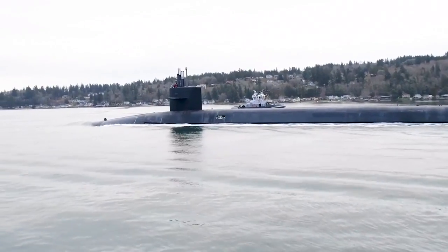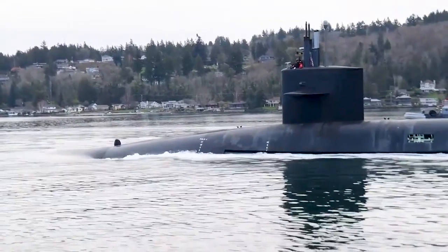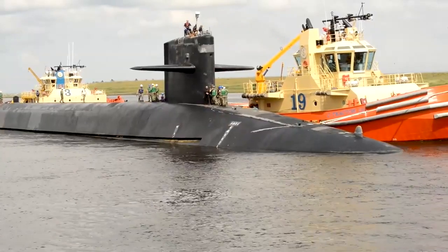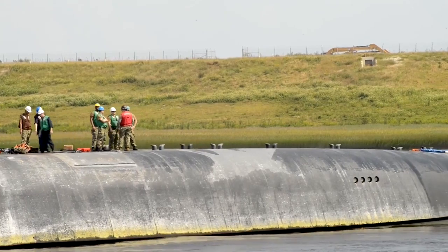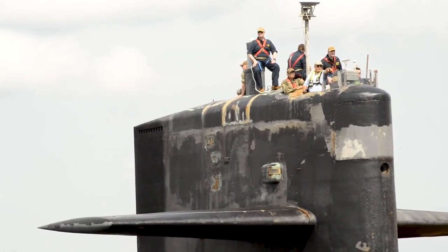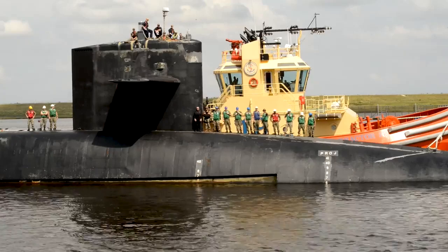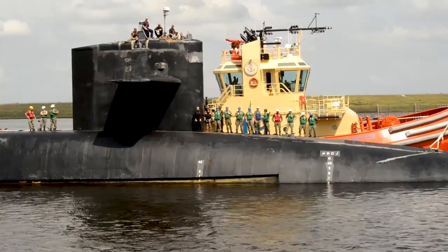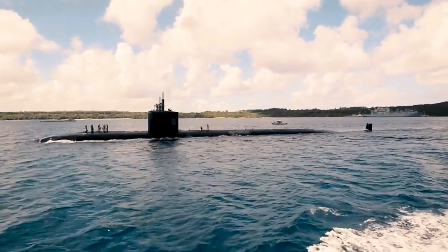Interestingly, most modern submarines are not painted at all. Instead, they are covered with anechoic tiles, which happen to be black. These tiles, predominantly made of rubber, possess unique properties. They absorb sound waves from active sonar, reducing its effective range, and also decrease the sound emitted by the submarine itself, such as engine noises, reducing detection range by passive sonar.